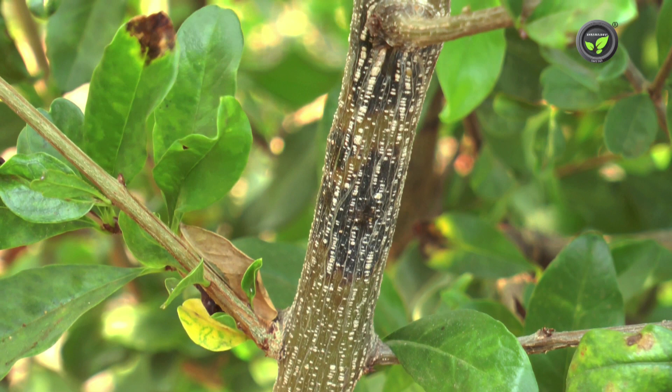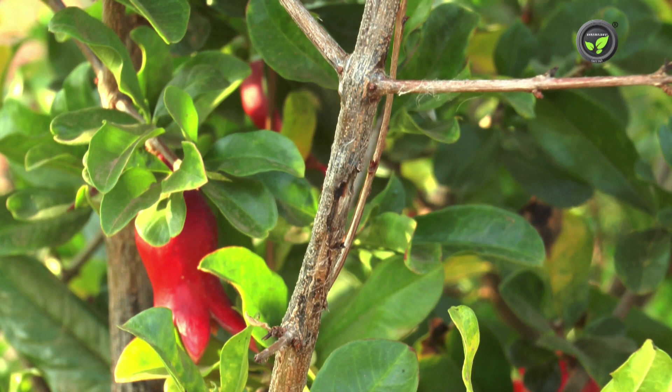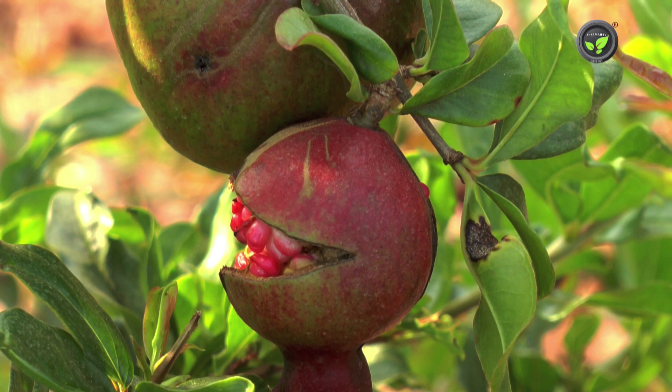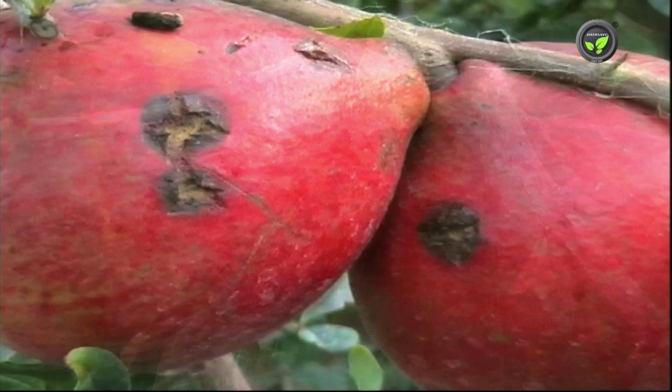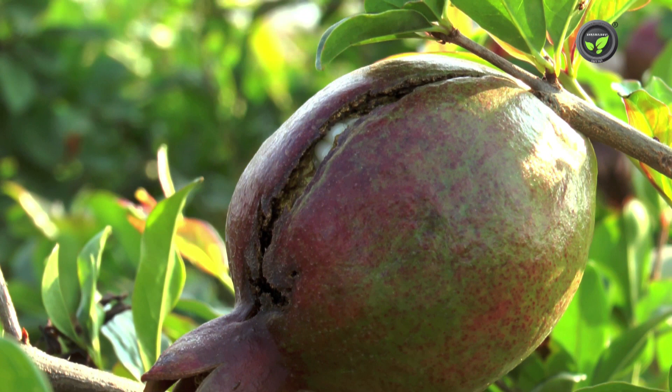On the stem, severely affected twigs may break. A star-shaped spot appears on the fruit, resulting in splitting. This fruit drops down or becomes unsellable. Bacterial blight is severe in the rainy season; cloudy climate and frequent light showers spread this disease to the entire garden.